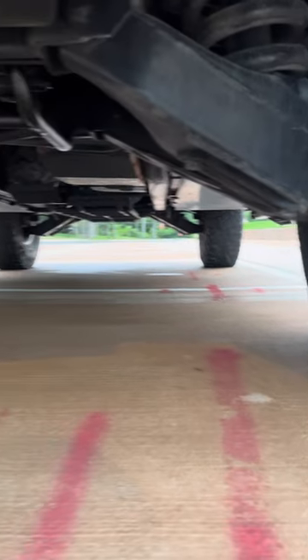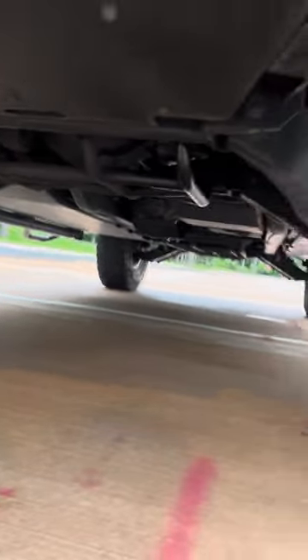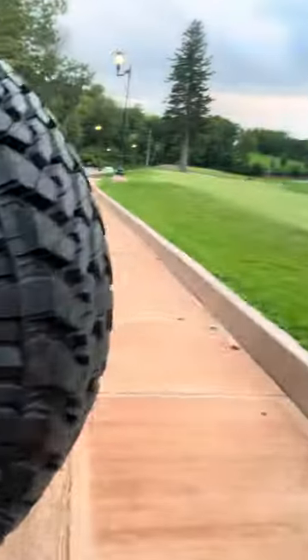The prior owner never drove this thing in any kind of bad weather — he pretty much parked it for the winters. As you can tell, it's in really, really good condition. Like I said in the other video, I just did a C service on this, so all the fluids and everything are ready to go.